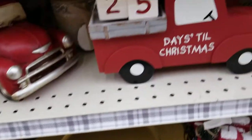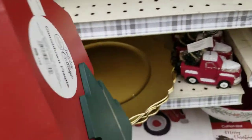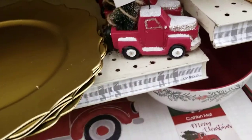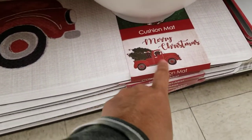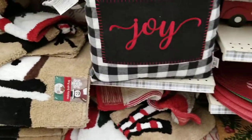They've got the countdown truck showing days till Christmas with a tree in the back, for $14. Things at Big Lots are pretty affordable. They've got the truck photo clip again, and a cushion mat with a Christmas truck, two dogs, and two trees. There are more mats but they're a bit hard to see.